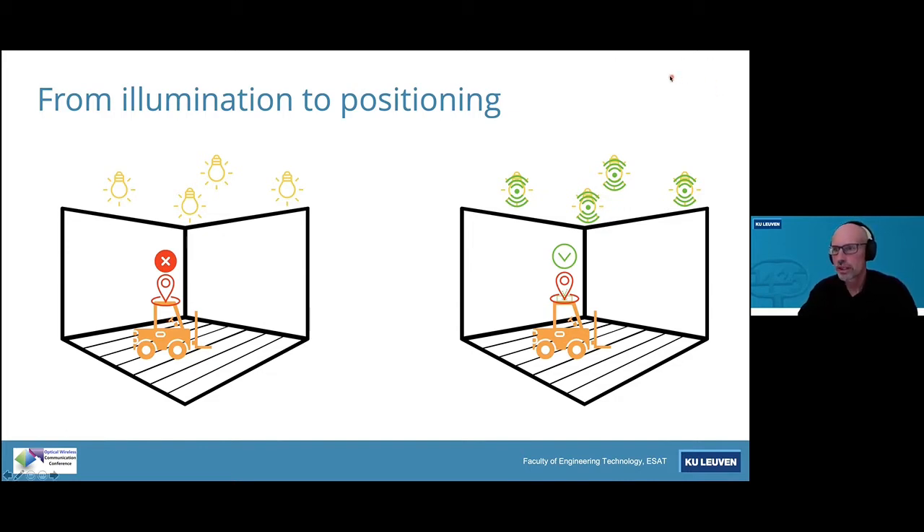Looking at the right-hand side picture, what you really want to do is use that illumination infrastructure also for positioning. The advantage is that the light bulbs are already available, so a large part of the infrastructure is there. The goal is to modify it so that the double functionality is deployed: once as illumination and once as beaconing, where information is transmitted by each LED and can be used by the mobile device to position itself within the indoor premises.